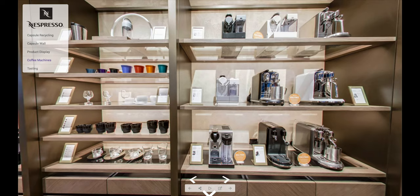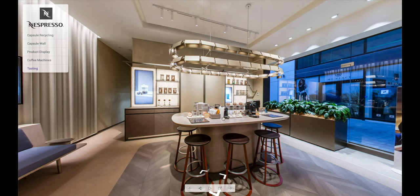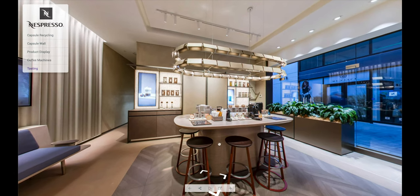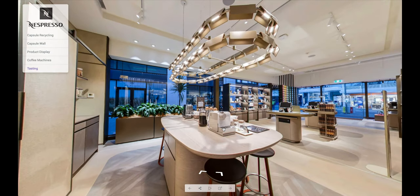Here is the range of Nespresso coffee machines on display. And my favorite part — the tasting area. You can come into one of these Nespresso boutiques and actually try the coffee.